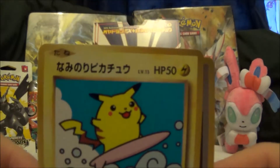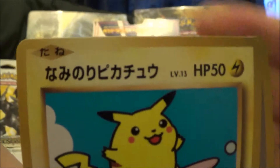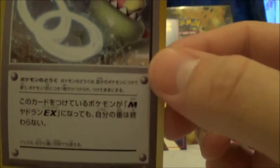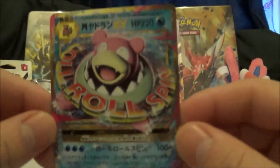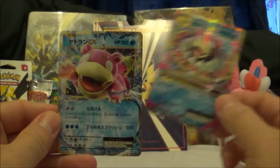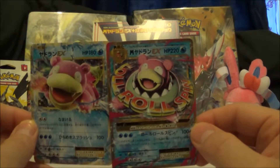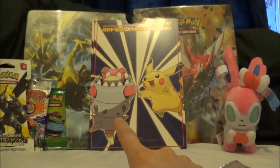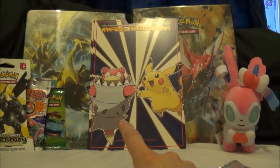The promos — just lifting the camera up — include a Surfing Pikachu reprint, one of the most popular promos, and a Mega Slowbro EX. Behind it there's also a Slowbro EX as well as a Mega Slowbro Spirit Link — they're all promotional cards. You can see the XYP number there: 264, and I think that one's 263, so yeah they're pretty cool.